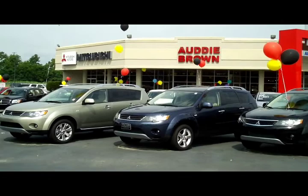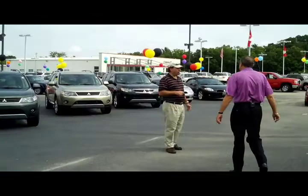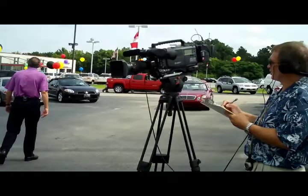We've got Audi Brown, Mitsubishi, Suzuki, and Pre-owned Superstore. Yes, I just said that on camera. And we're getting ready to do a walk in front of the cars to say hello in our opening shot. We've just shot our second open for the Audi Brown Florence store.